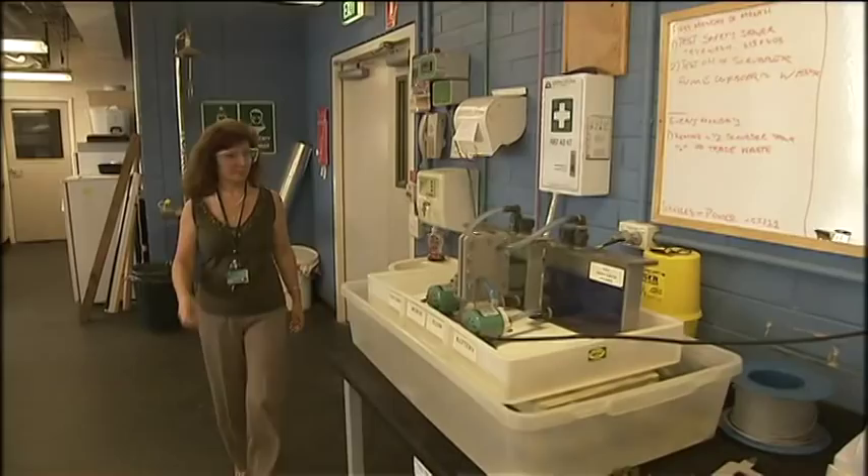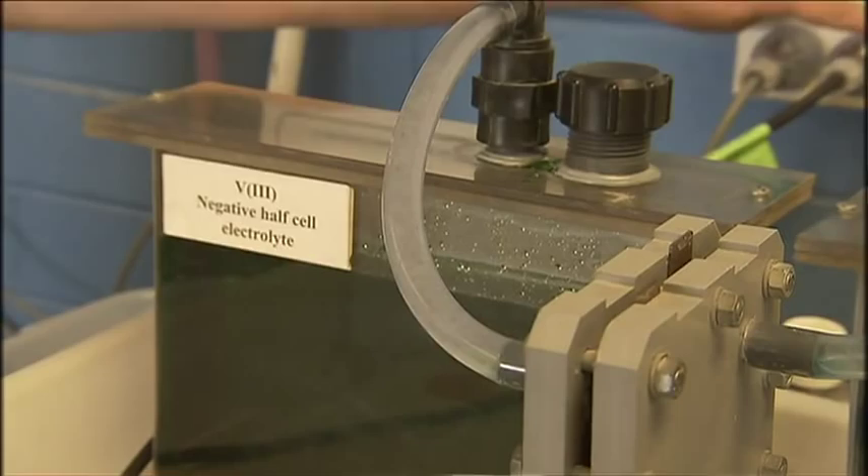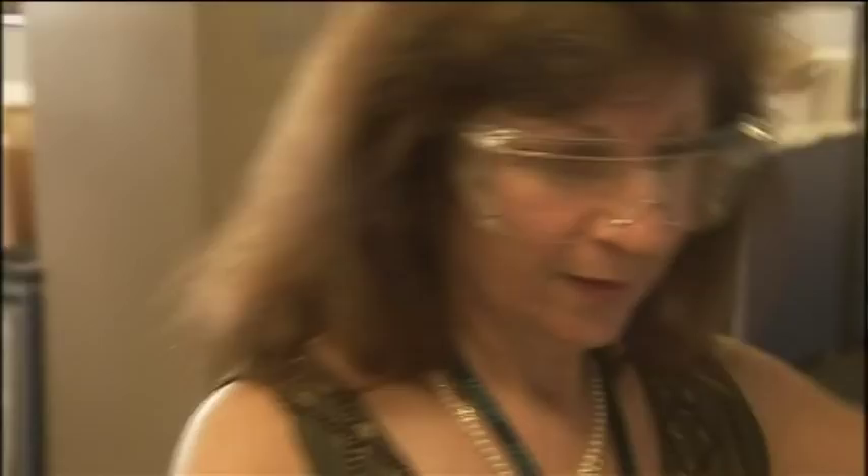But it was more the fact that it overcomes the problem of cross-contamination, where you have two different elements in each of the solutions — they always mix when you start pumping them through the cell stack. By having the same element on both sides, any mixing of the solutions doesn't cause cross-contamination and therefore they can have an indefinite life, which means your battery can last theoretically forever, although you have to replace certain components.